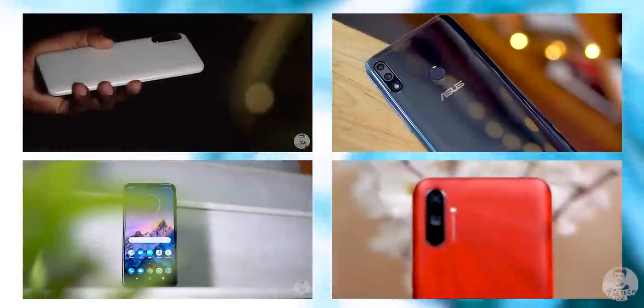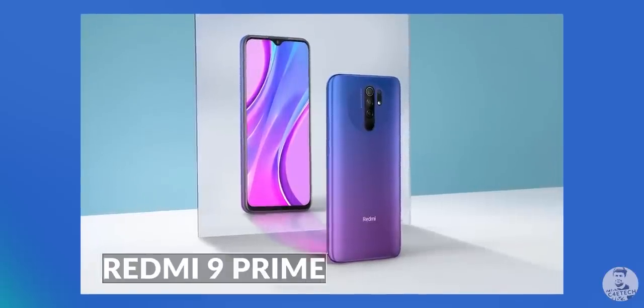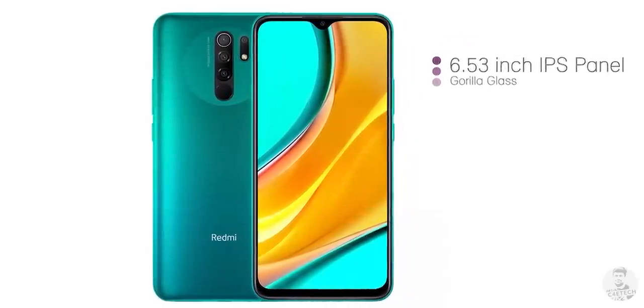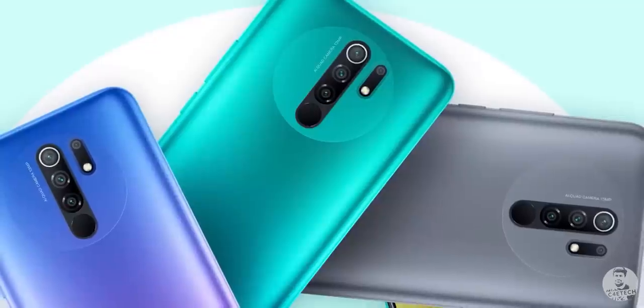There are quite a few phones to choose from in the under 10k segment, but the one I'm going with is one of the most well-rounded — the Redmi 9 Prime. This recent launch from Redmi comes with a full HD+ screen, something we rarely see under 10,000 rupees, a powerful Mediatek G80 processor, and quad rear cameras.